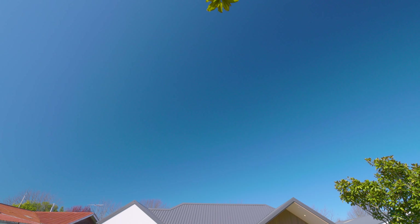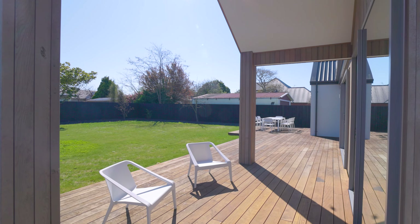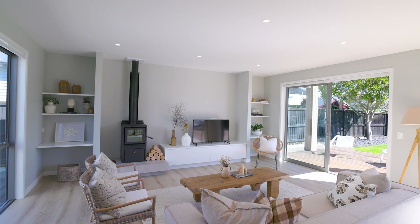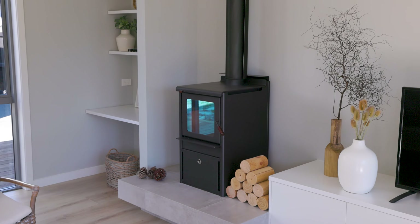Positioned in a leading location, this near new residence reflects modern design cues that seamlessly aligns itself with the flow of family life. Completed in 2022 and strategically positioned to embrace its prime north facing orientation, this single level residence is a showcase of considered comfort and polished style.